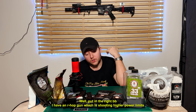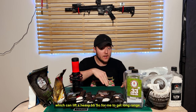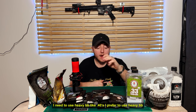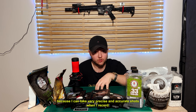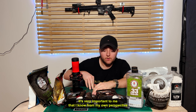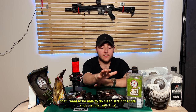I have an ARHOP gun which is shooting at high power limits, which can lift a heavy BB. So for me to get long range, I need to use heavy BBs like 0.40s. I prefer to use heavy BBs because I can take very precise and accurate shots. When I record, it's very important to me that I want to be able to do clean, straight shots — and I get that with this.